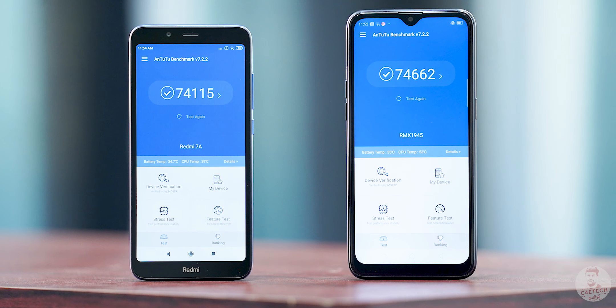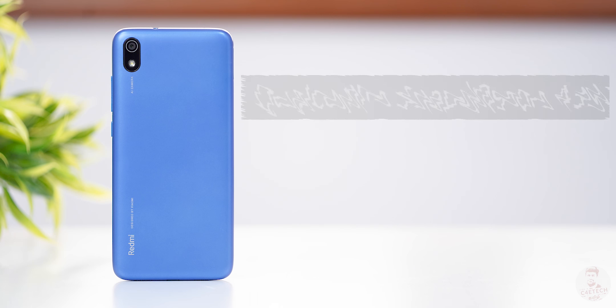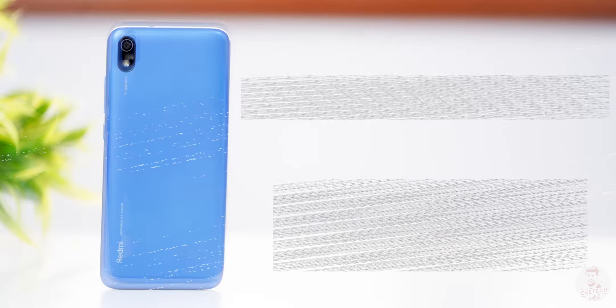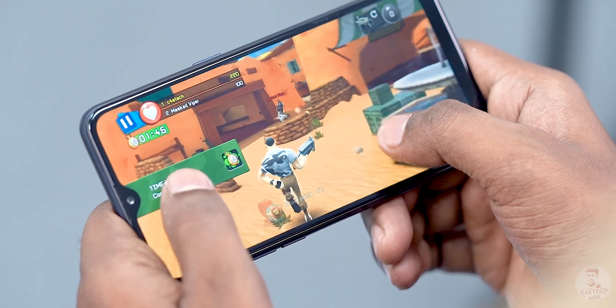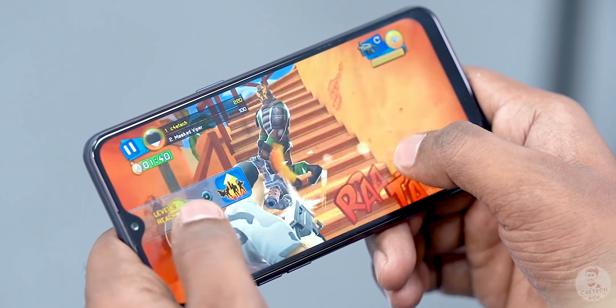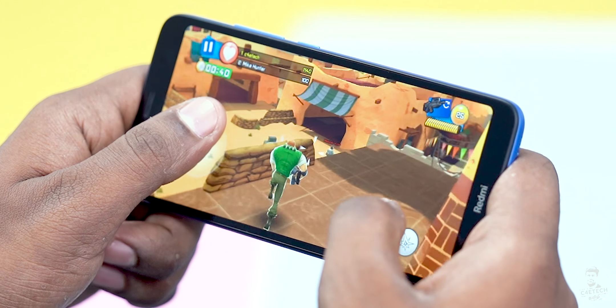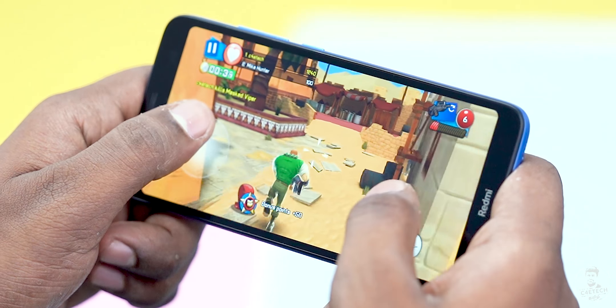There are similarities in the specs. The Redmi 7A has Qualcomm's Snapdragon 439 chip with 2 cores at 2 GHz and 6 cores at 1.45 GHz. The Realme C2 has the MediaTek Helio P22 chip with 8 Cortex-A53 cores in an 18nm process with 2 cores at 2 GHz. On paper, the Helio P22 gives Realme C2 a CPU advantage, but the Snapdragon 439 has a better GPU, giving Redmi a clear GPU advantage.